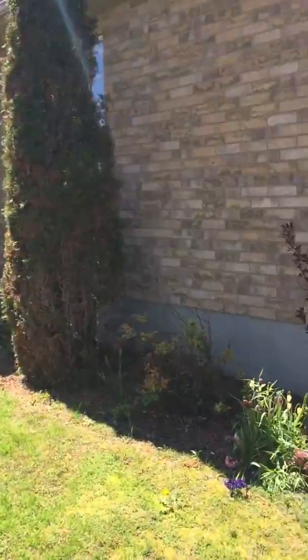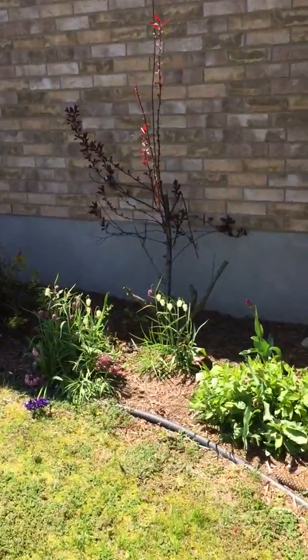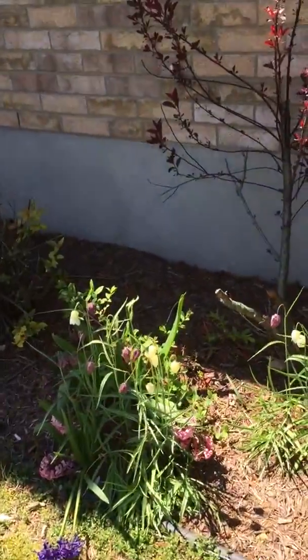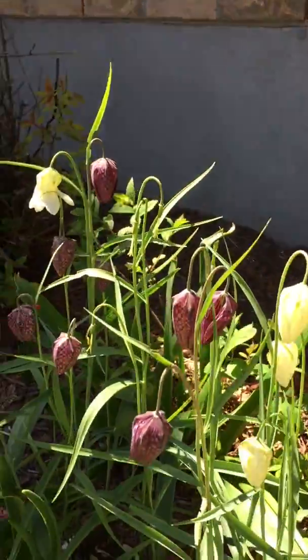Some of the nice flowers and tulips that we've figured out — I've planted these for many years. Here's Janice's favourites, these two-toned ones. Very nice.